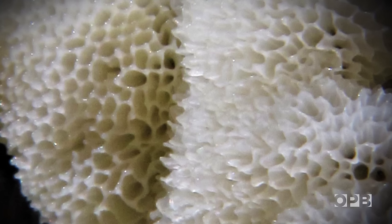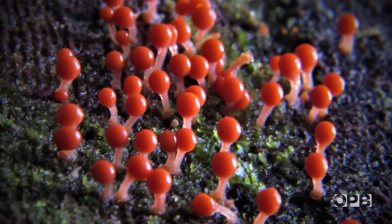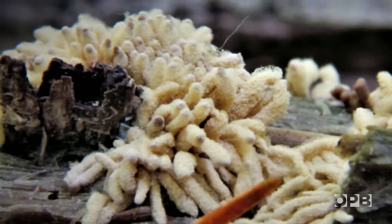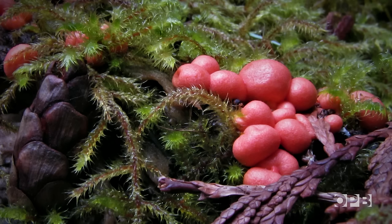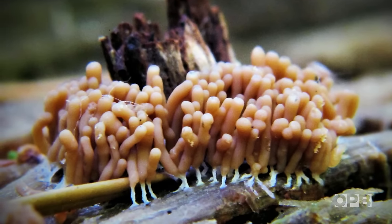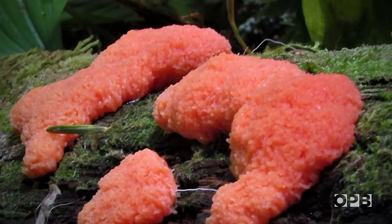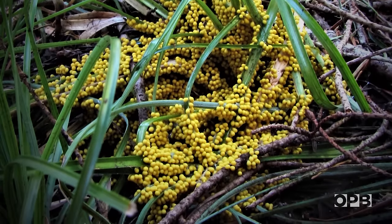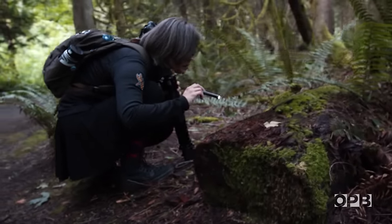More than 900 species of slime molds have been discovered. They can be found all over the Earth, including deserts and in the Arctic. They are one of the planet's oldest living organisms, dating back to the time of the dinosaurs. They first appeared in scientific literature in the 1700s. Yet, 300 years later, very little is known about them, and very few people study them.